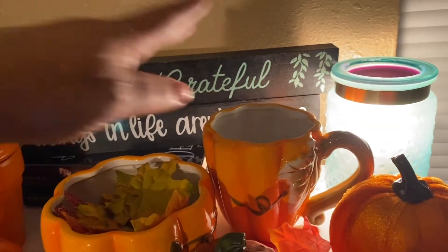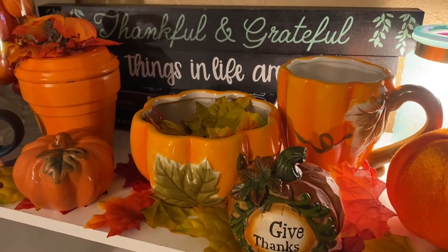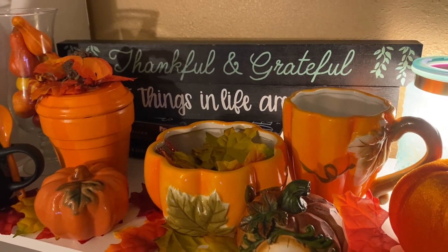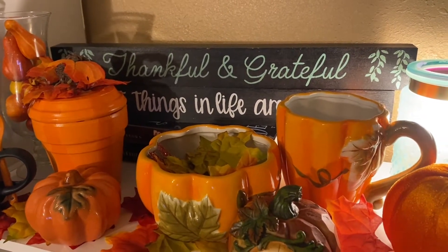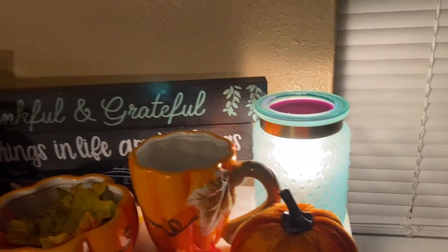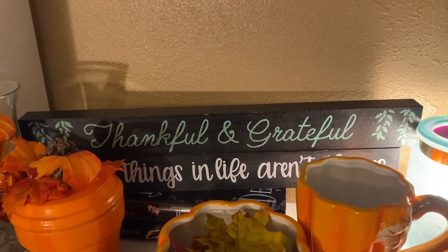And this set here is from Walmart — honestly, I can't remember if it was last year or two years ago. Then I have one of my Wax Warmers up here, and then just my little sign: Thankful and Grateful.